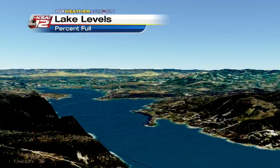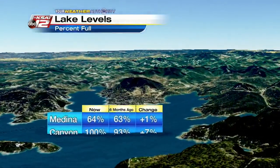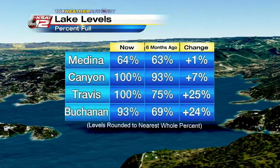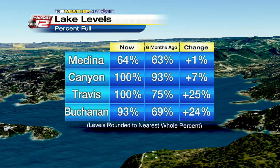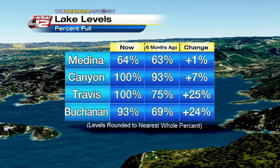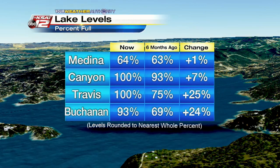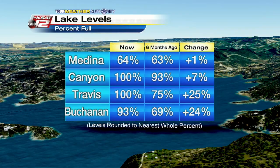Let's take a look at the lake levels. We've had some good rainfall recently and every once in a while we just like to check in with the current state of our lakes. Here's just a selection, and we lead with Medina right now at 64% full, up 1% from six months ago. Canyon Lake at 100%, up 7% from six months ago. Travis at 100% and Buchanan at 93%, so they're looking pretty good.